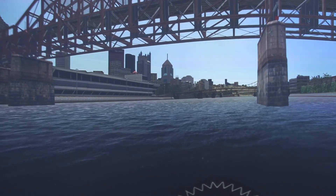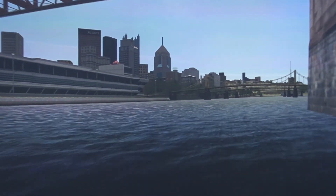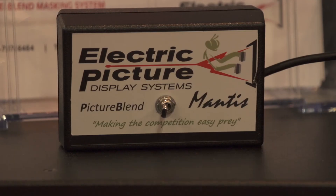We do display systems. We work with a lot of the major integrators here, mainly in maritime simulation. We provide displays, both flat panel and also projection displays. I've heard that you've been in the industry for a long time and you can't walk down these halls without running into someone you know. Tell me about some of the collaborations that Electric Picture is in.